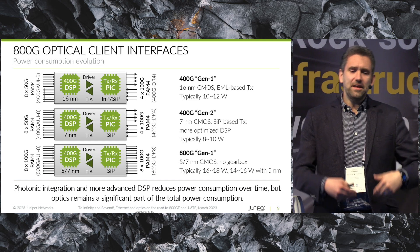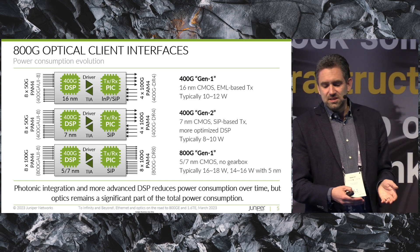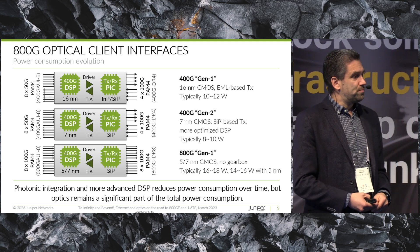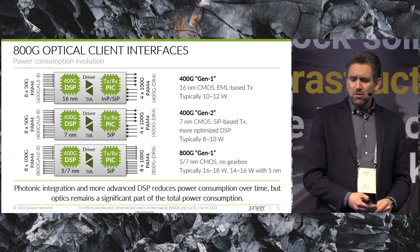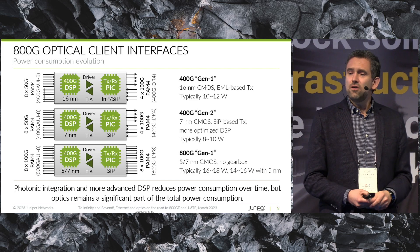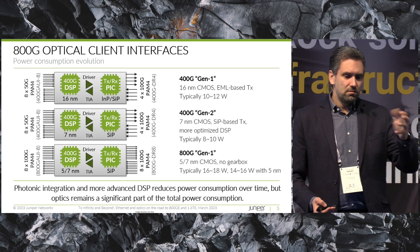Now in the next step, we're moving to 800 gig optics, generally moving from 7 to 5 nanometer DSP. Because we move to 100 gig electrical I/O, you no longer need a gearbox — and all of that also helps to reduce power consumption. We get down to about 16 to 18 watts for an 800 gig optic. Divide by two to compare to 400 gig values. Once it's really using 5 nanometer DSPs — which are not shipping yet but will be by next year — we're talking about around 14 to 16 watts for an 800 gig optic. So roughly we will have 800 gig optics at about the power consumption of 400 gig optics from three or four years ago. It's going to be a relatively easy step to adopt 800 gig optics and systems.